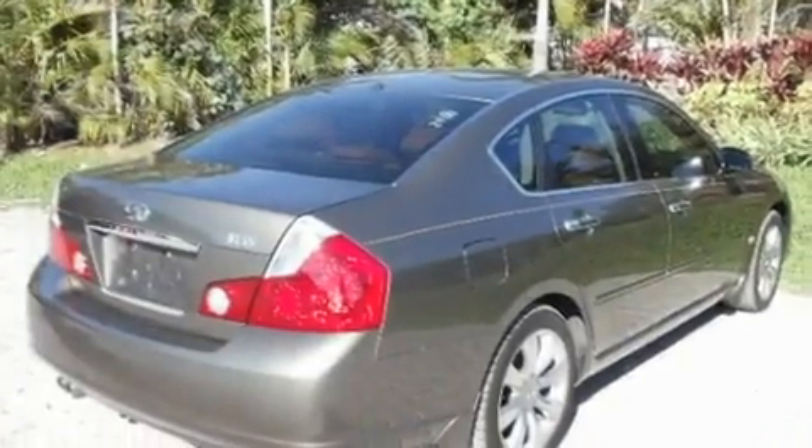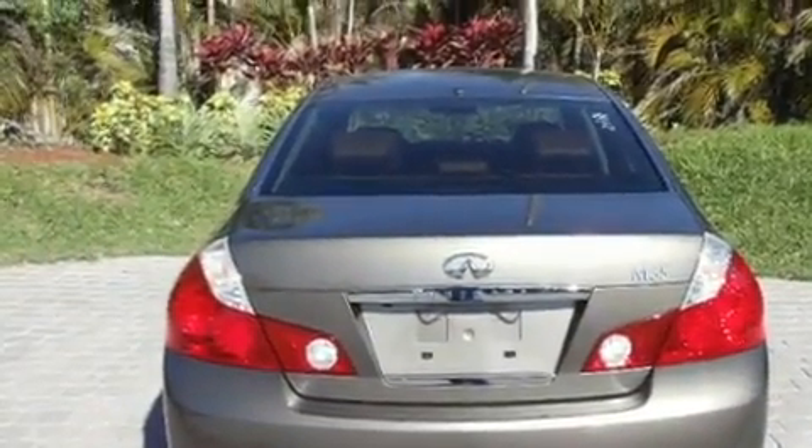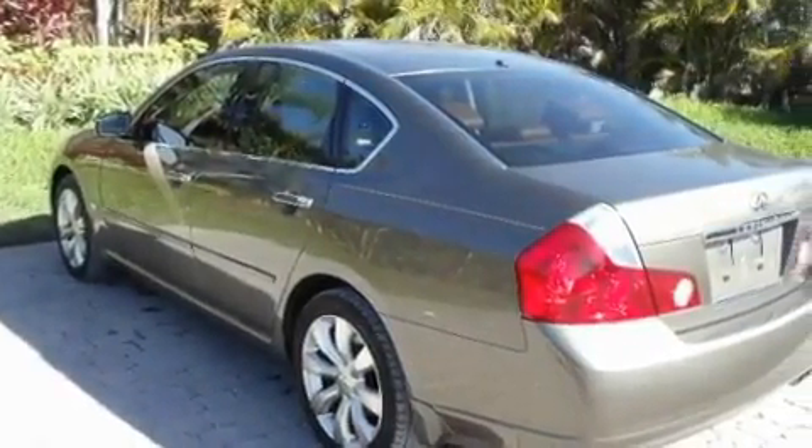Its top features include memory settings for the seat's positions so you can recall your favorite alignments with the push of one button, a sunroof, cruise control, a CD player, and leather seats.